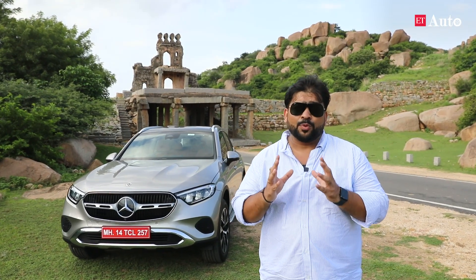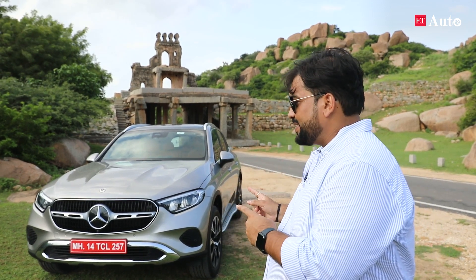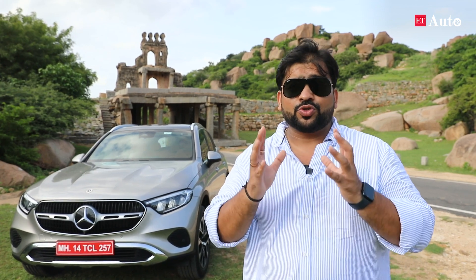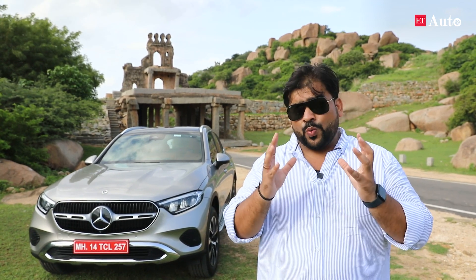Now let's come to the most important and last segment of this episode — the verdict on the Mercedes-Benz GLC. Should you avoid it, consider it, shortlist it, or straight away go to the showroom and buy it? Our recommendation is to shortlist this luxury SUV because it has all the technology features required in today's environment, is loaded with safety, and offers two powertrains with adequate fuel efficiency. It makes a compelling buy. Thank you so much for watching our show.